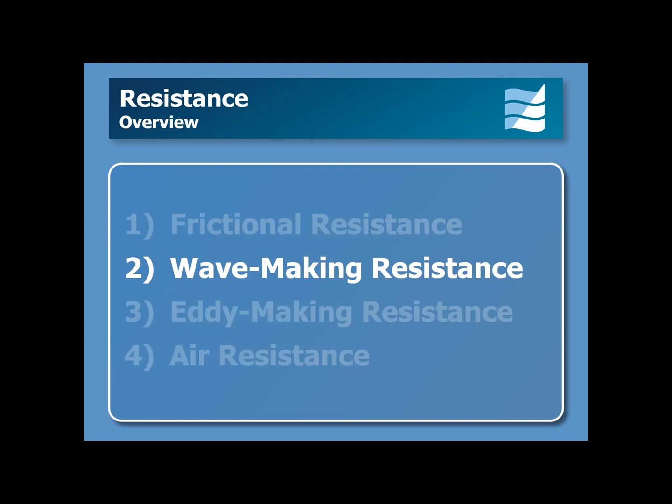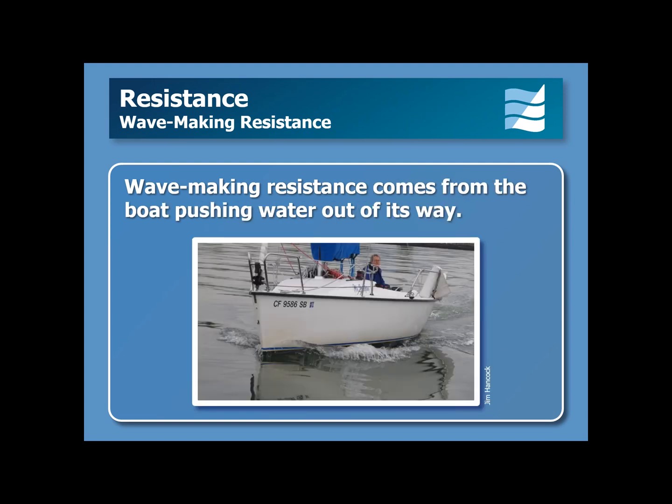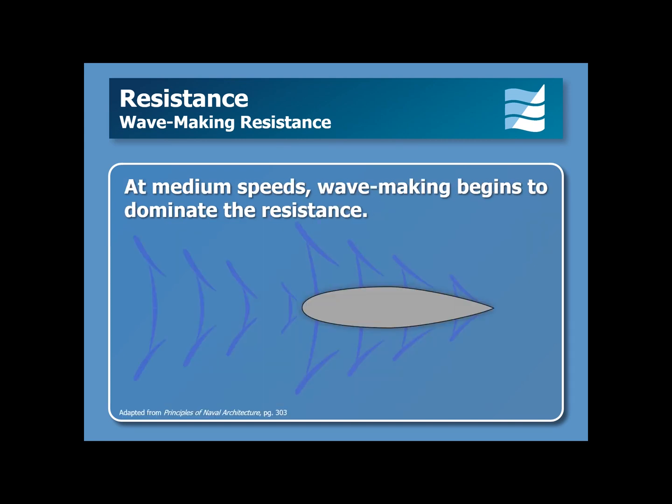In this video, we will be looking exclusively at wave-making resistance. Wave-making resistance is produced by water pressure acting perpendicular to the boat's hull. As you can see in this picture, wave-making resistance comes from the boat pushing water out of its way. At medium speeds, wave-making begins to dominate the boat's resistance to moving through the water.